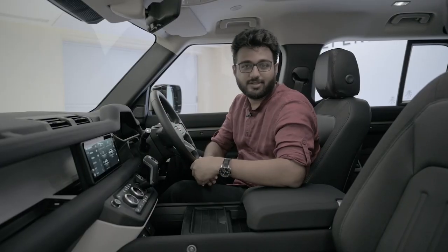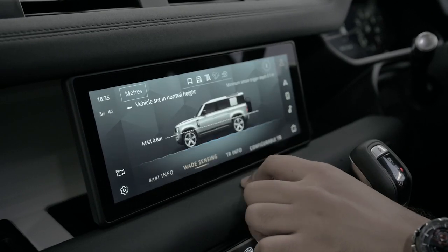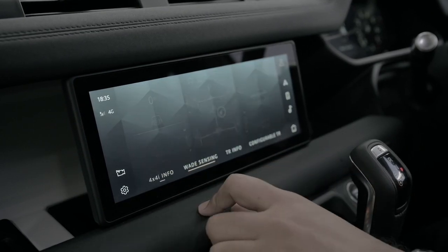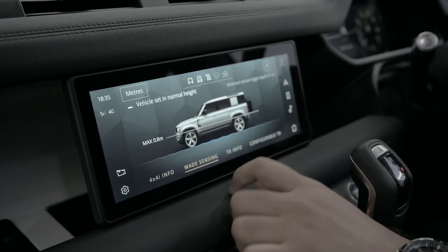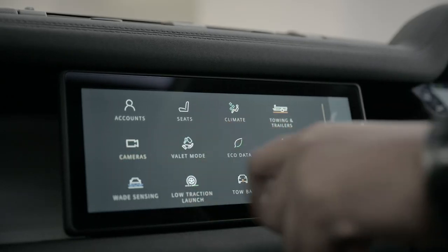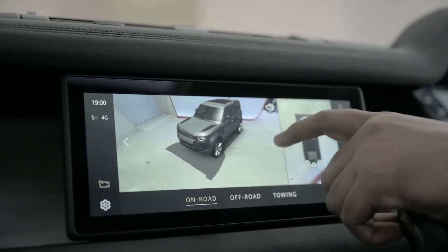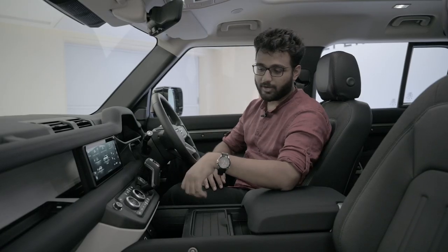The center console houses a massive Pivi Pro touchscreen that is absolutely fantastic — crisp, responsive, and vibrant. It provides wading depth, slope assist, and all the off-road information you need. You also get 360-degree cameras with adjustable angles. There's just so much packed in here it honestly needs a day of shooting.